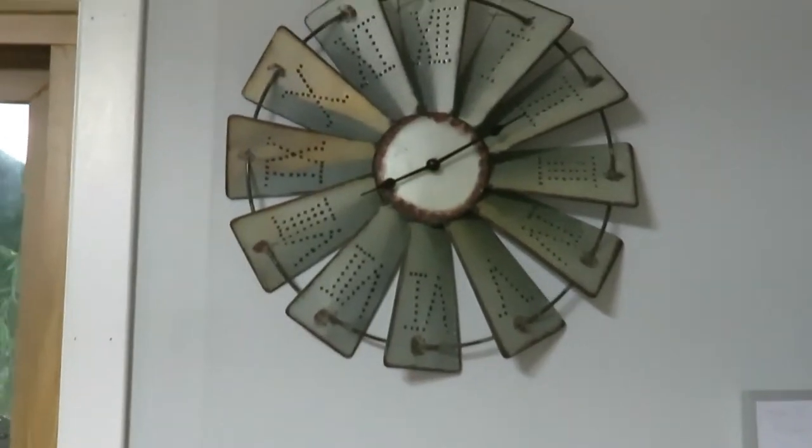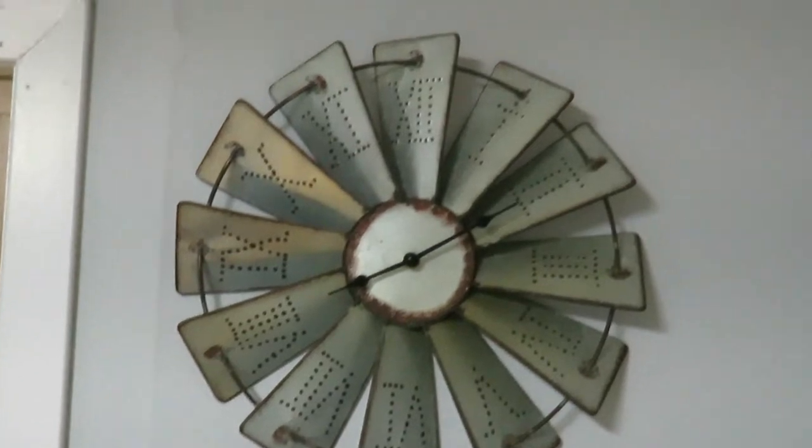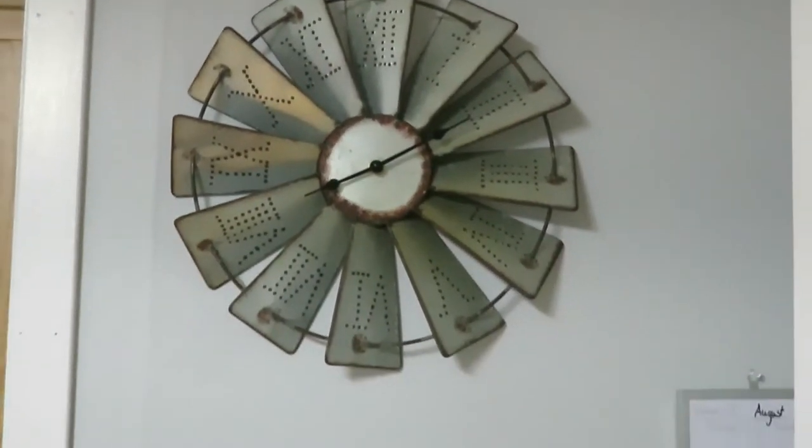My fifth and final find or favorite is my clock in my kitchen. It has kind of a windmill look and I believe I got this for about $19.99 or $20. I just think it adds that farmhouse touch to my kitchen and it looks so good.